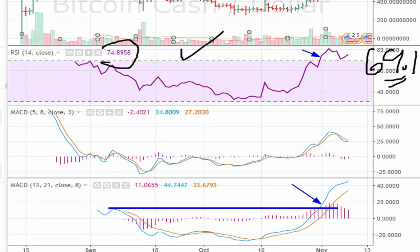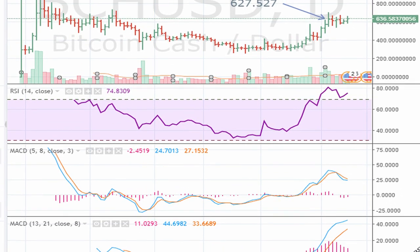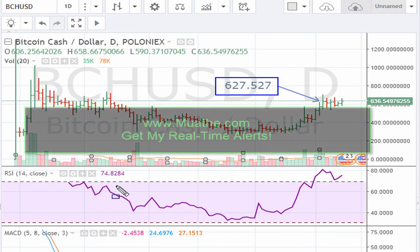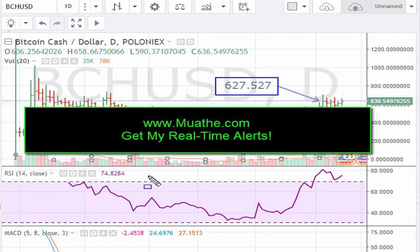As long as Bitcoin Cash stays above 627.527, this is still a breakout candidate. For those of you who want actionable ideas in the cryptocurrency space, you can join my website at ercsmwah.com — it's a paid subscription and I have ideas we've been playing using regular brokerage accounts. As always, good luck, peace and blessings.